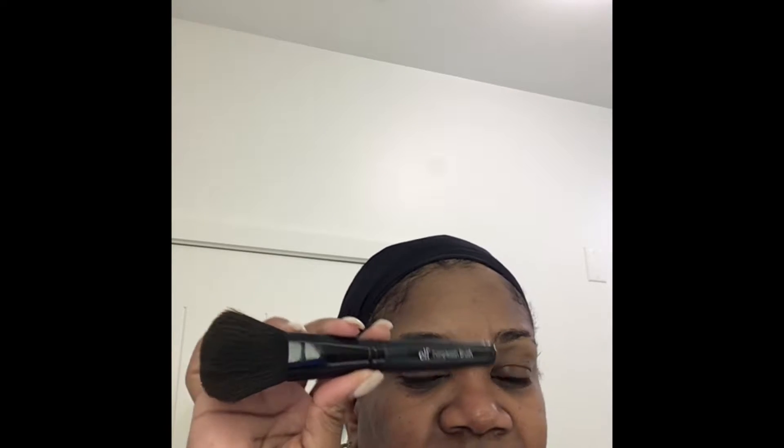Then I like to go in with my It Cosmetics CC Powder — it's the Airbrush Perfecting Powder Sheer to Full Coverage Finishing Veil. This also has SPF 50, UVA and UVB. I really like this. It gives my face just enough color to even it out while also giving me sunscreen protection. I use my e.l.f. Complexion Brush. I love this brush — I've been using it for many, many years. It applies the powder nicely without being too dense.